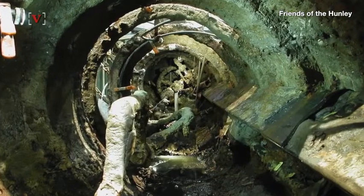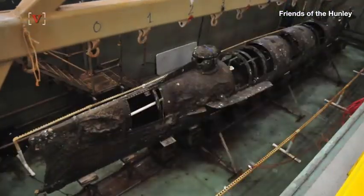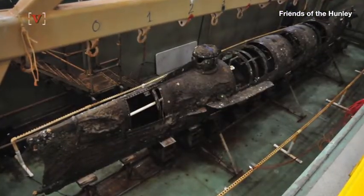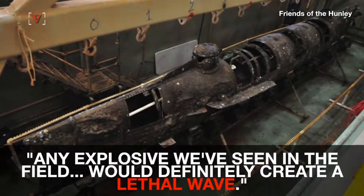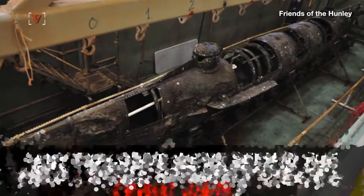Biochemist Rachel Lance believes it was the shockwave the torpedo created that took the lives of the crew. The wave would have traveled through the cabin and caused pulmonary hemorrhaging. After testing several blasts herself and using prior knowledge of air blast experiments on larger animals, Lance says any explosive we've seen in the field would definitely create a lethal wave.